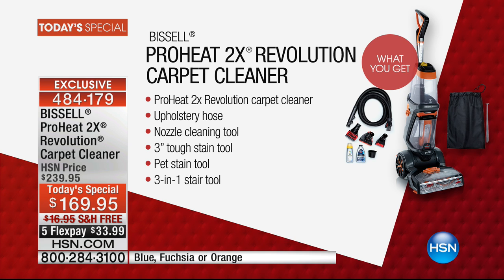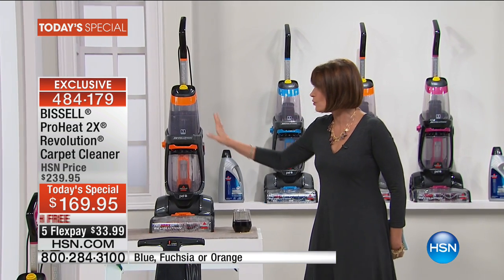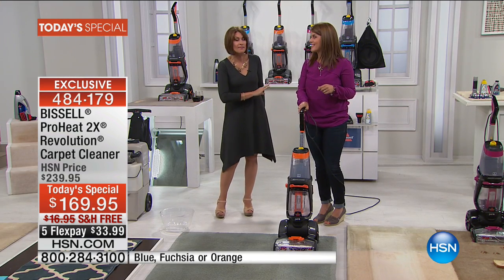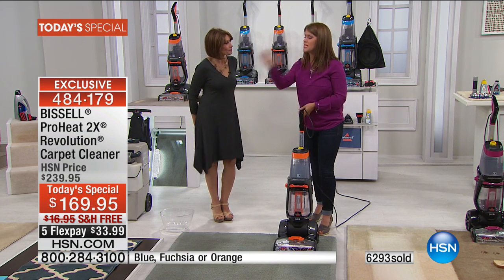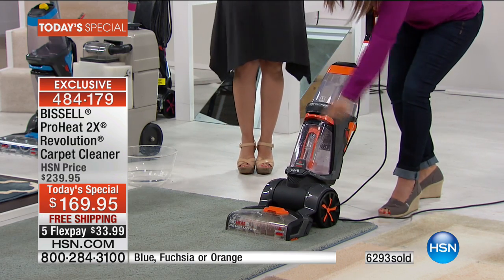We're already limited on some colors. The blue has 500 remaining. If you want the orange or the fuchsia, we have those available too. These are not available anywhere else, only here at HSN. Let's show what it's all about — because if you're sick of hiring professionals or renting machines to deep clean, just watch this demonstration.